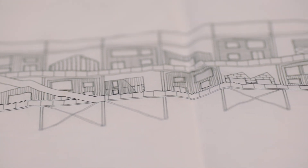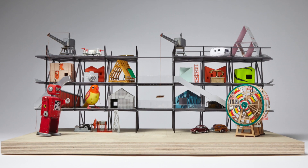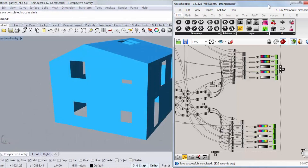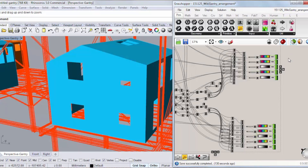Our initial concepts for the Gantry were based on this idea of a cabinet of curiosities. We wanted to create a variety of unique-looking units. We also wanted to construct them in a new, emergent way — use a new construction process.